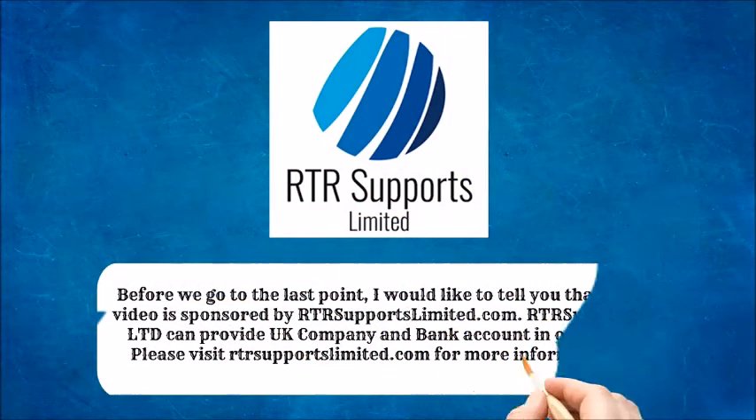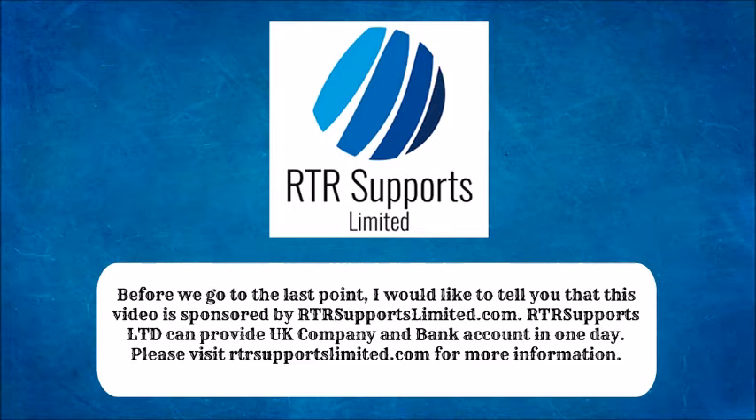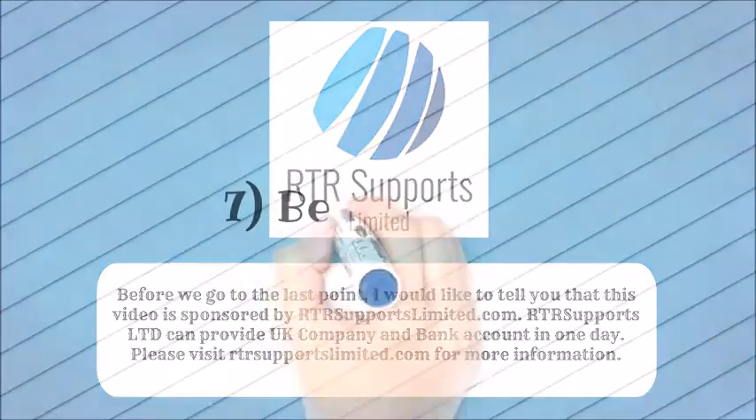This video is sponsored by RTRSupportsLimited.com. RTRSupportsLimited can provide a UK company and bank account in one day. Please visit RTRSupportsLimited.com for more information.